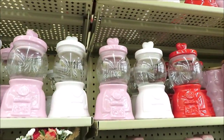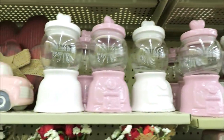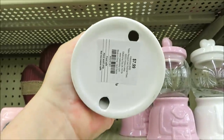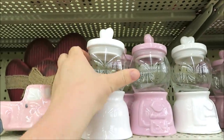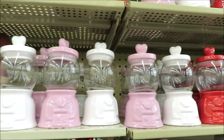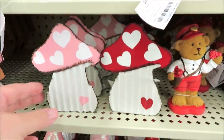Up here they have the gumball machines — these are actually not as big as the ones at Target's dollar spot; they are smaller, but they're $7.99. I'm sure they'll go 40% off. Finding them in white, pink, and red. Down here they've got some little bears and some mushrooms.